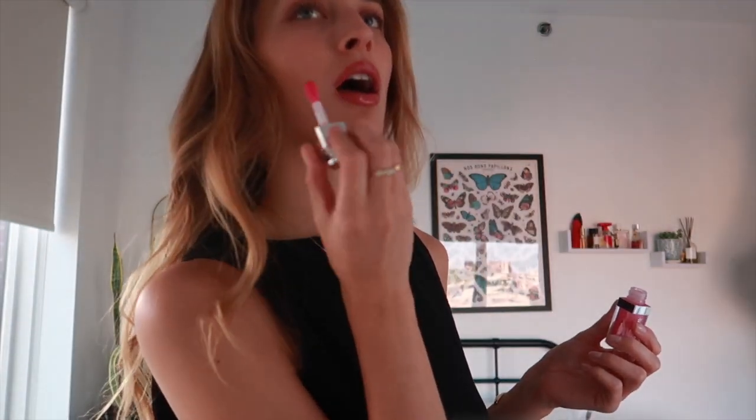Now let's go in with the Haus Labs highlighter — it's incredible. You can build it up a lot or lessen it. Last but not least, setting spray! I may do a little powder because I like looking glowy but in the right places. The best thing that ever happened to my hair — maybe the worst for pictures — is my Shark. I love a glossy look. Alright, we're ready for dinner — ready for a glass of wine!